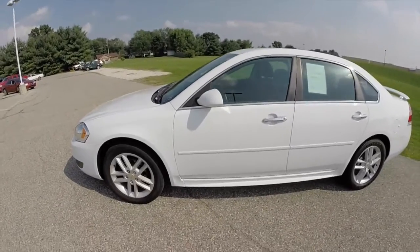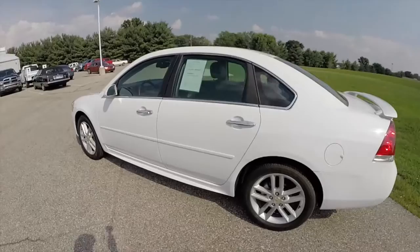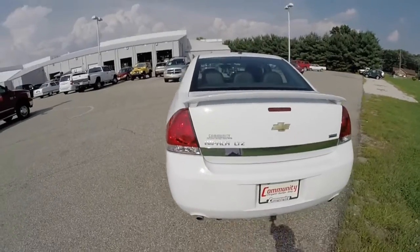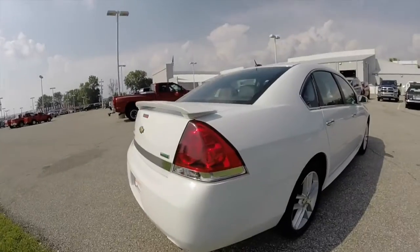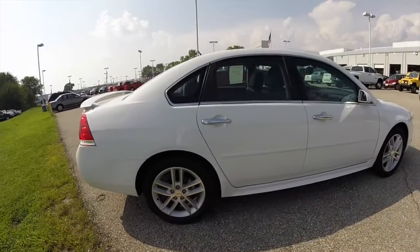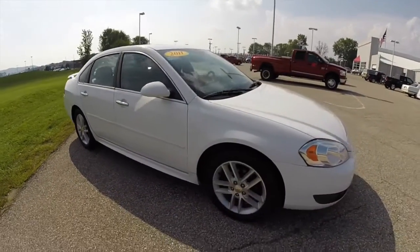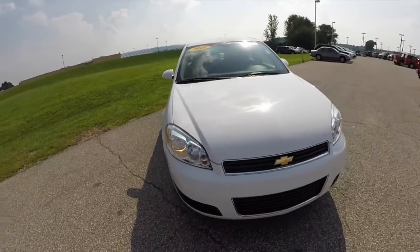This Impala is painted in Summit White. It has the ebony leather seating. Powered by a 3.9 liter V6 engine with a 4 speed automatic transmission. This vehicle is a flex fuel vehicle. It has Sirius satellite radio, sunroof, projector beam fog lamps, and remote start.